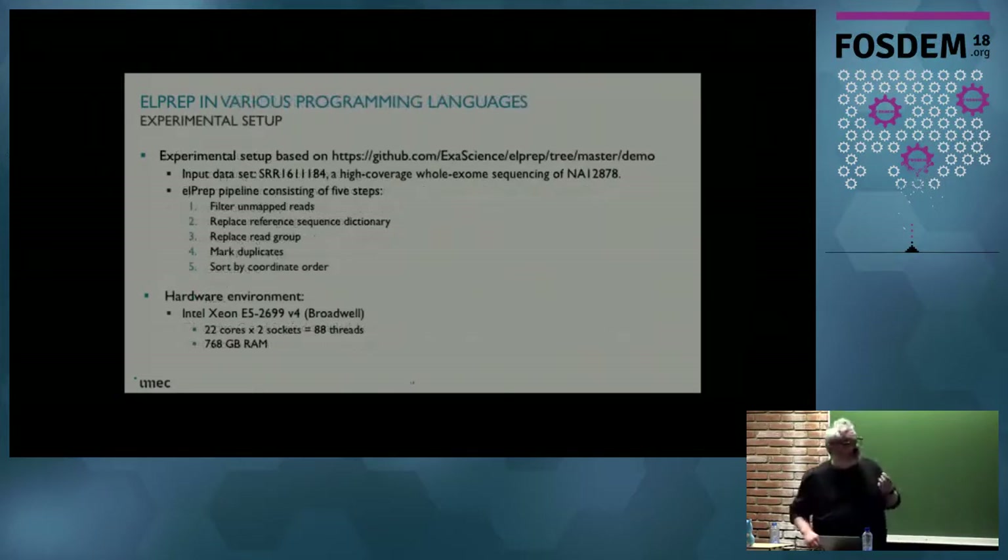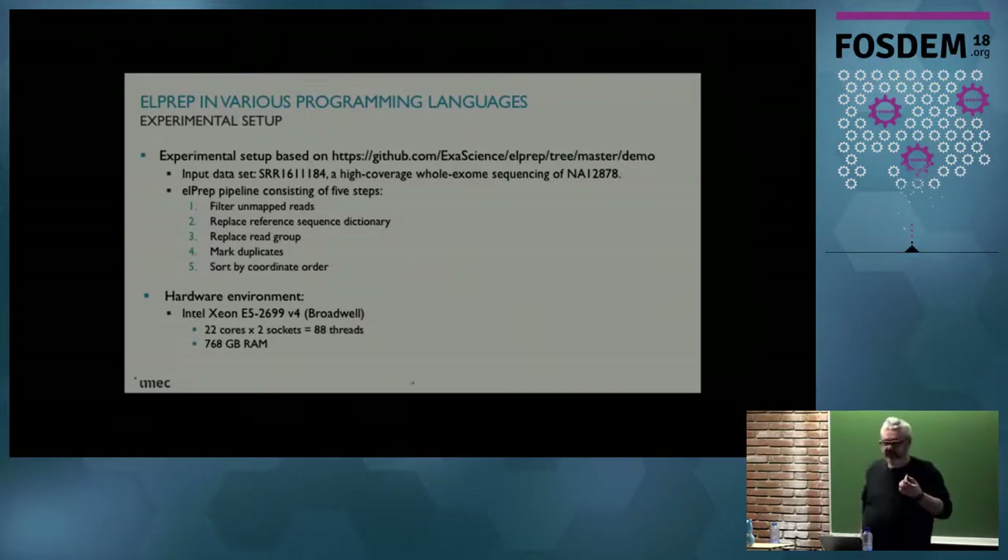The experimental setup uses a standard pipeline on a standard well-known dataset with five steps. The hardware environment is an Intel Xeon Broadwell platform, two sockets with 22 cores each, which gives us 88 hardware threads, and we have 768 gigabytes of RAM.